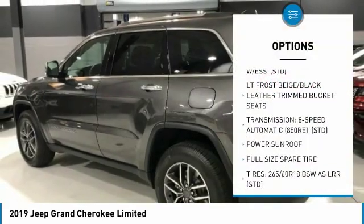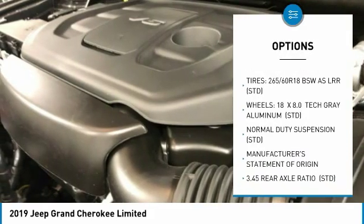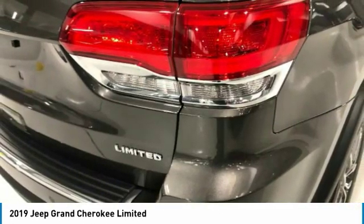Power lift gate, anti-lock braking system, power passenger seat, steering wheel audio controls, power sunroof, navigation system, Bluetooth, power steering, aluminum wheels, four-wheel disc brakes.